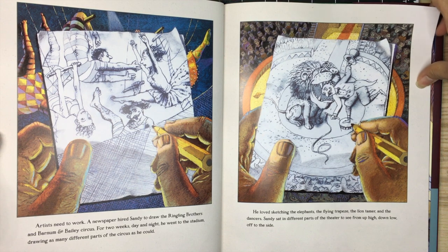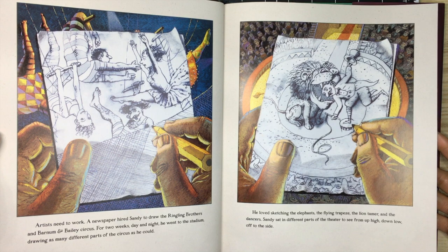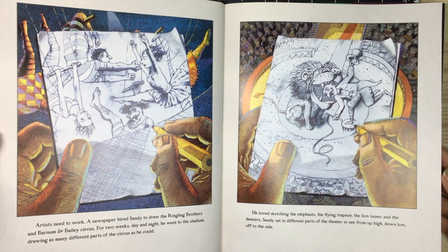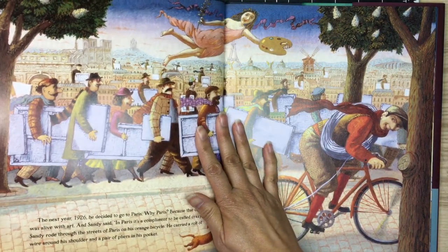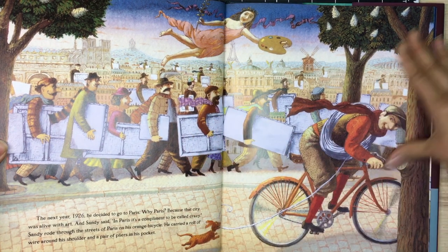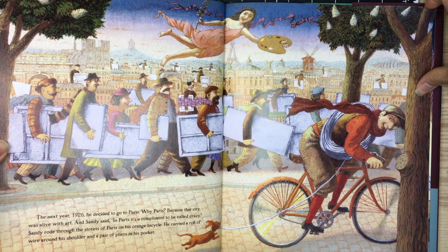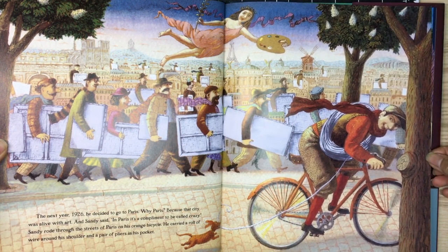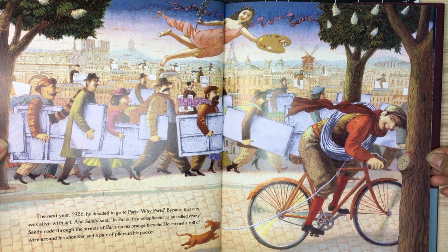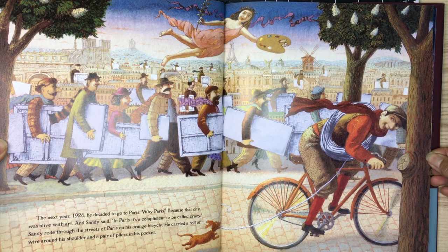He loved sketching the elephants, the flying trapeze, the lion tamer, and the dancers. Sandy sat in different parts of the theater to see from up high, down low, off to the side. The next year, 1926, he decided to go to Paris — because that city was alive with art. Sandy said, 'In Paris, it's a compliment to be called crazy.' Sandy rode through the streets of Paris on his orange bicycle.